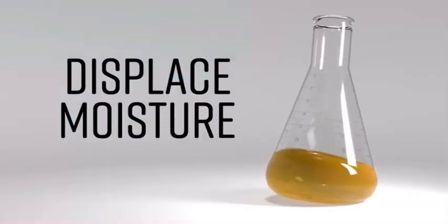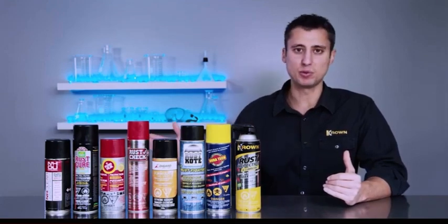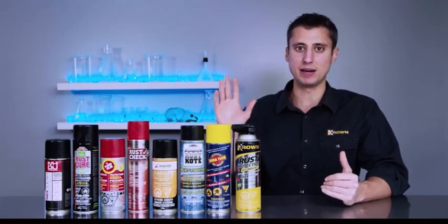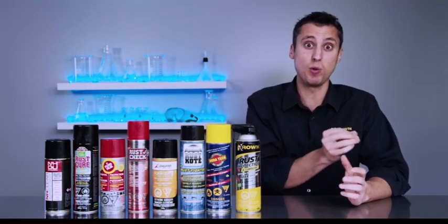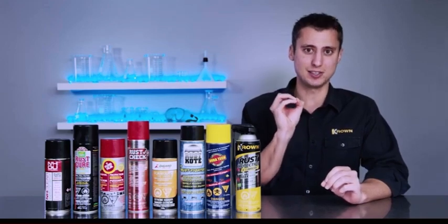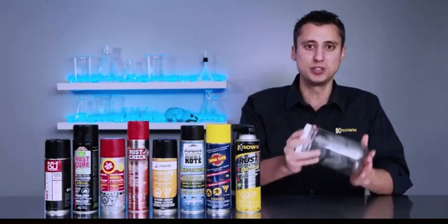Something else this experiment is going to show you is the importance of being able to displace moisture. There are many different rust protection products out there, and Crown is not in this to bash anybody else's product. But what we want to show you is how important it is that you choose one with the right viscosity. We're going to show you this test — it's affectionately called the steel wool test.